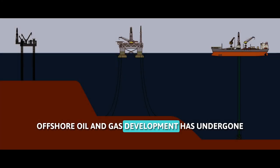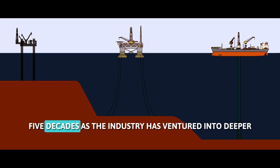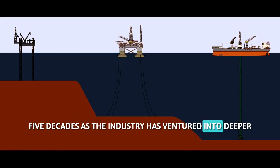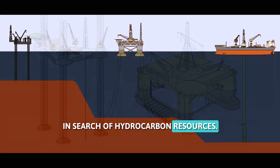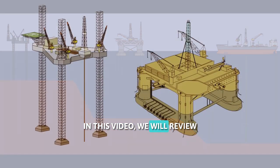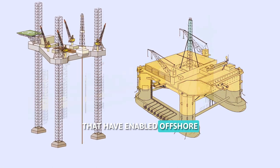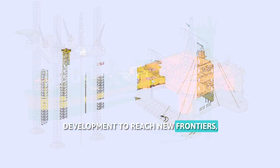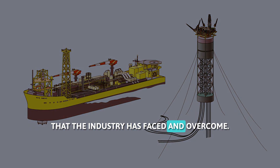Offshore oil and gas development has undergone a remarkable transformation over the past five decades, as the industry has ventured into deeper and more complex waters in search of hydrocarbon resources. We will review some of the major achievements and innovations that have enabled offshore development to reach new frontiers, as well as some of the challenges and risks that the industry has faced and overcome.